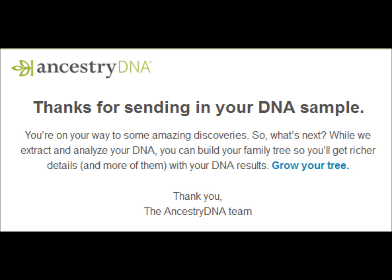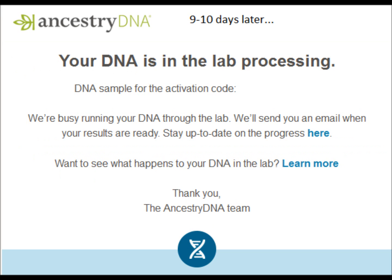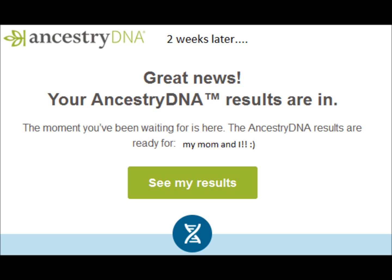About nine days later they said my mom's test was processing, and then just about two weeks later we both got our results on the same day within a few minutes of each other. Waiting felt like a long time but it really wasn't that long. Again, this was before Christmas, so I don't know how many people's kits they're dealing with right now after the holidays.